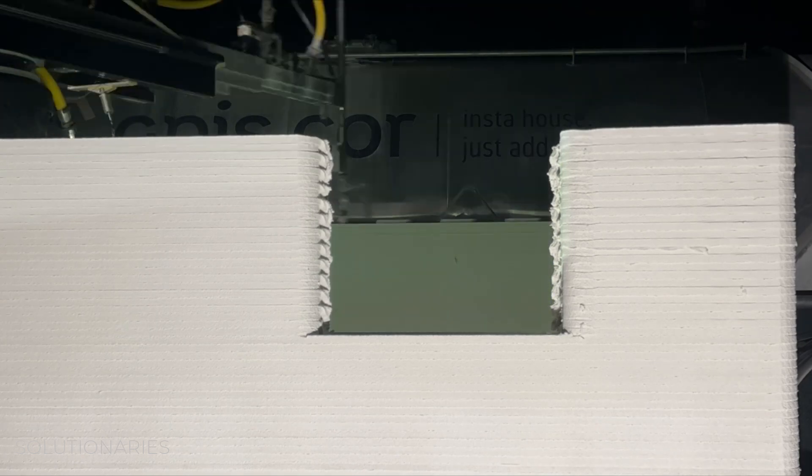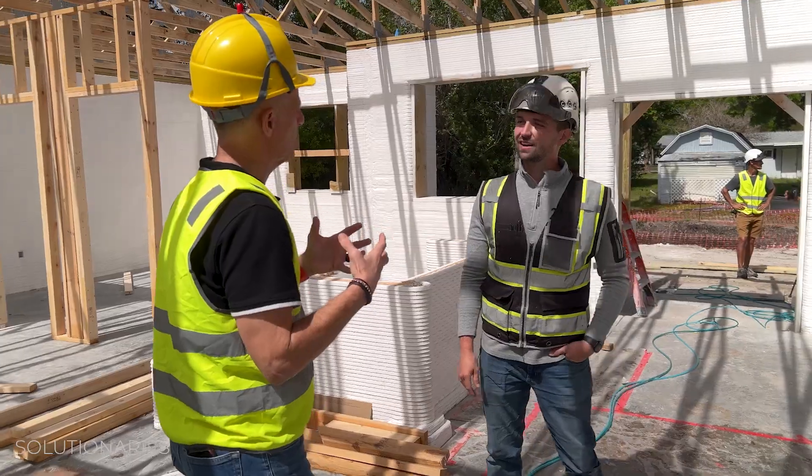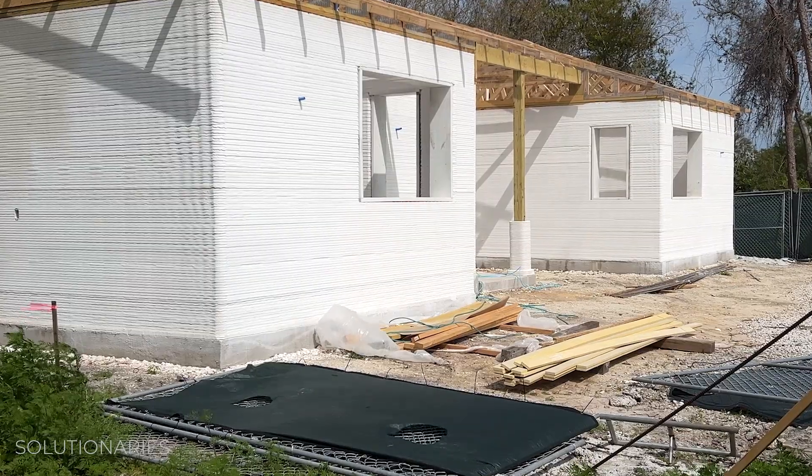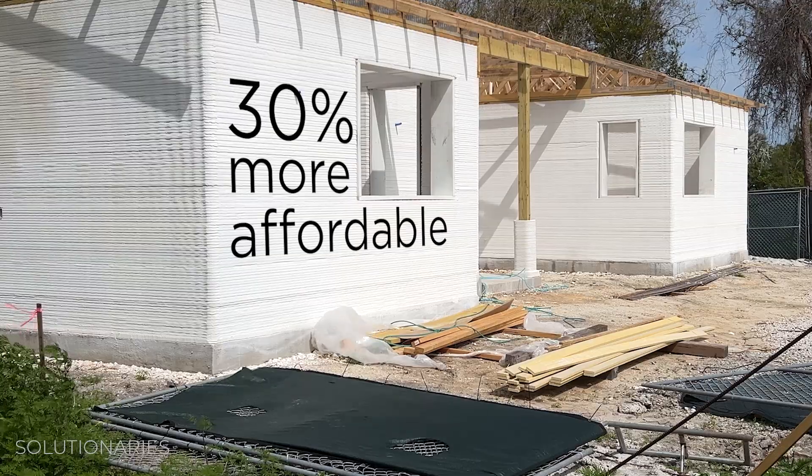Can we talk about affordability real quick? Absolutely. How does this solve the housing affordability problem? At least in the home that we're sitting in now, we're about 30% more affordable than what our neighbors are per square foot.